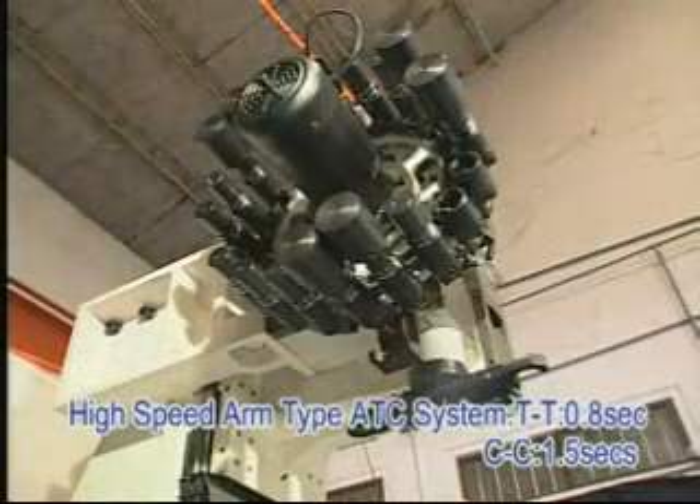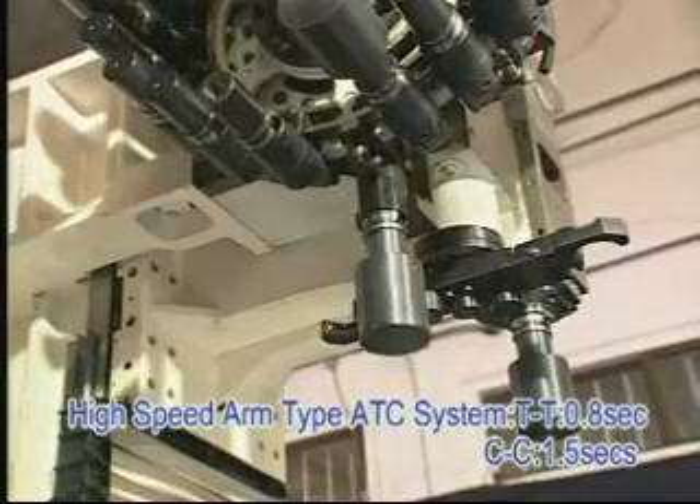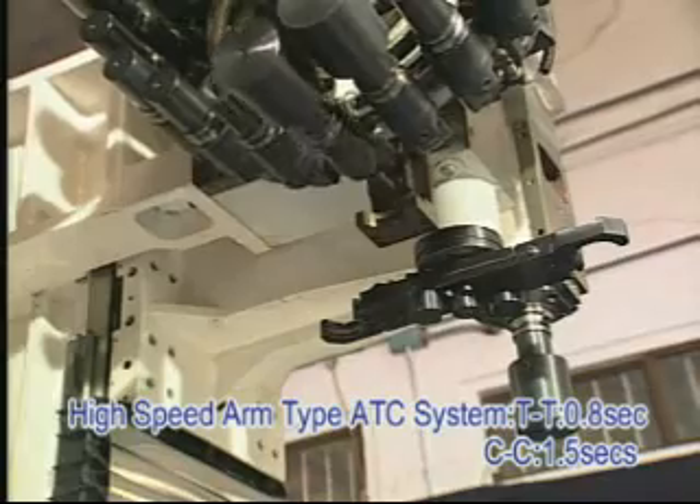The mechanical ATC system with a cam-type device is used for clamping and unclamping, and can save more time and provide a fast, precise, reliable tool changeover.